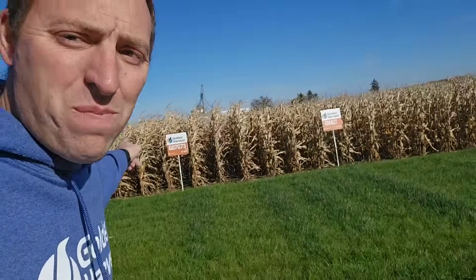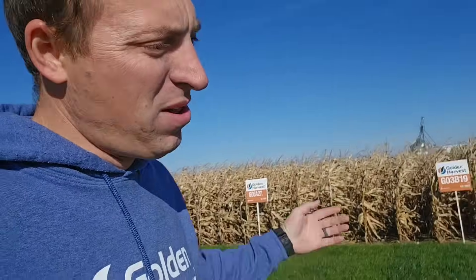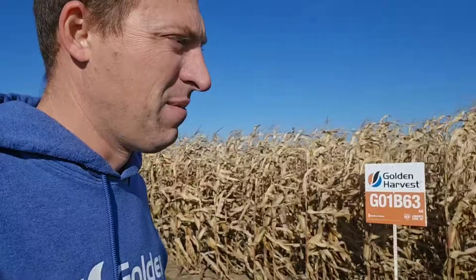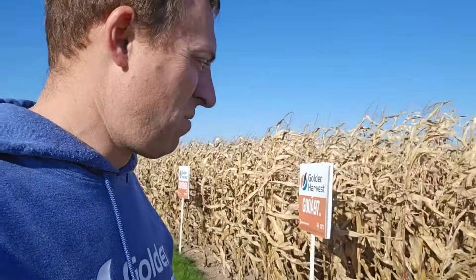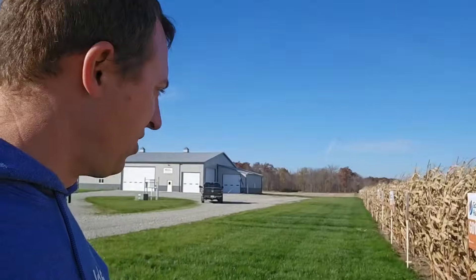Time to get the corn plot harvested. First thing we gotta do is pull all the signposts out — just gonna pull them and lay them out in front. Agronomist Wade is up here and we're going to make sure he has everything written down in the right order before we destroy the order of the signs. It's important to remember that we have six-row entries, not eight, when we're harvesting. Six rows, not eight. We have one through six rows of buffer here that's not part of the plot — we'll harvest that off separate and then get started with our entries.